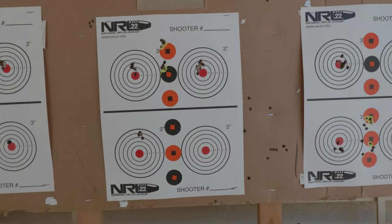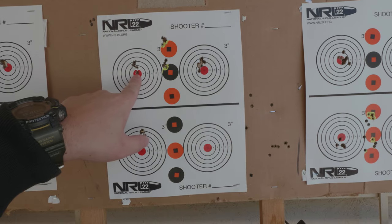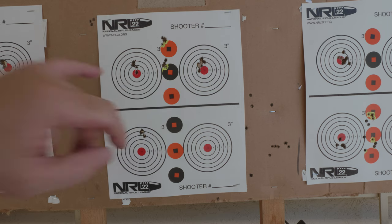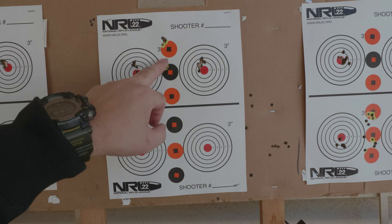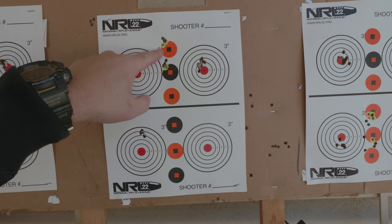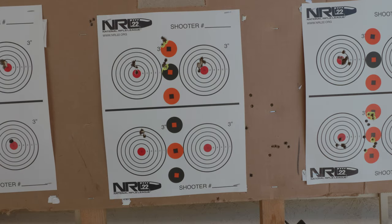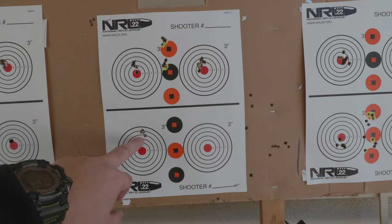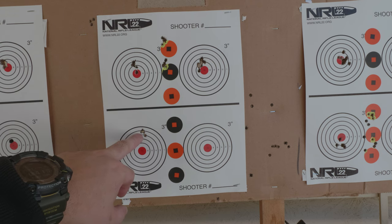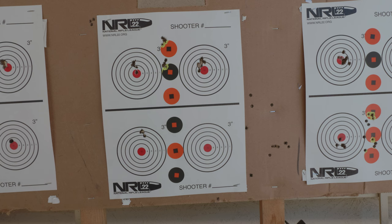ELY Contact showed a lot of up-and-down stringing — shoots so-so, about three-quarter to one inch at 50 yards. ELY Force is really fast at around 1200–1220 fps, but it's a decent group. High velocity tends to shoot pretty tight at 25 to 50 yards.